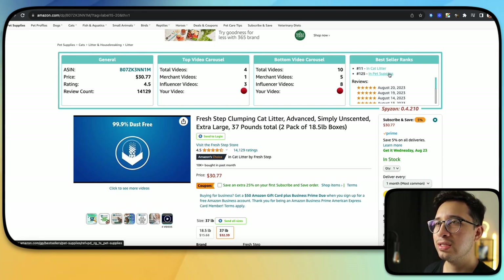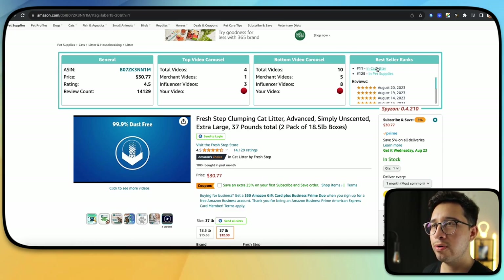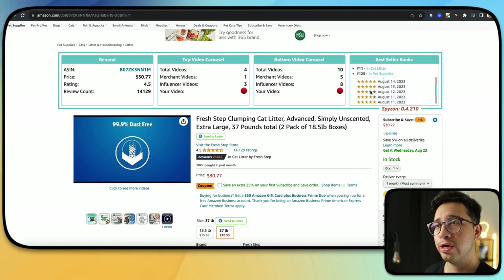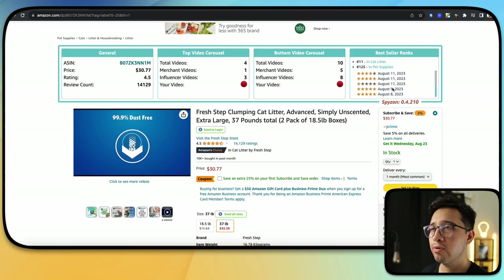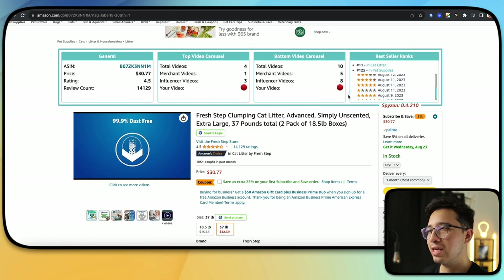You also have access to what the product is ranked in both the main category and subcategory. You also get to see the last 10 reviews. This is really useful for those of you not using any software like Helium 10, Jungle Scout, or Zoof — a lot of people use the reviews to see what products are selling really well. And like I said, it's completely free.